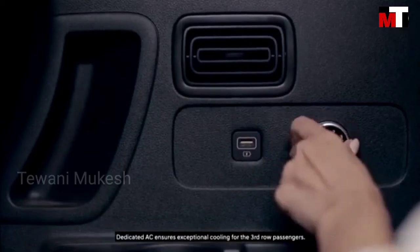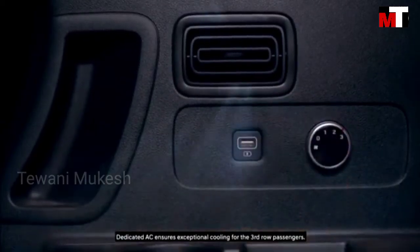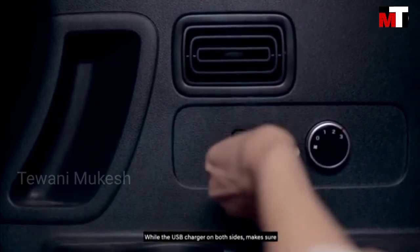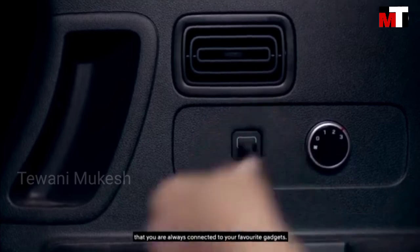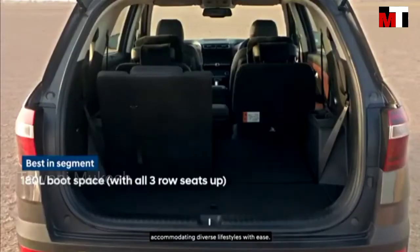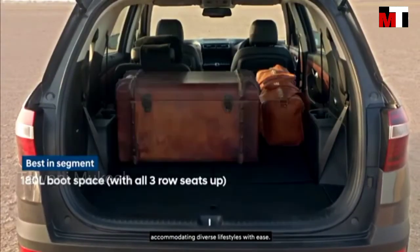The AC ensures exceptional cooling for the 3rd row passengers, while the USB charger on both sides makes sure that you are always connected to your favorite gadgets. The lighting layout of Alcazar caters to varying storage needs, accommodating diverse lifestyles with ease.